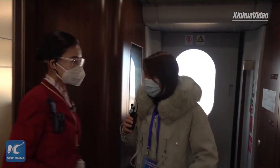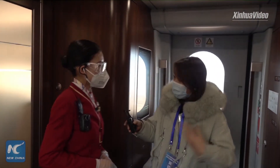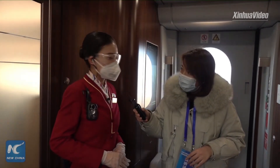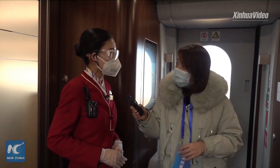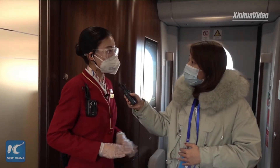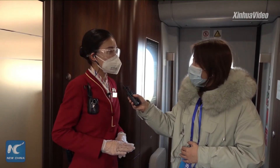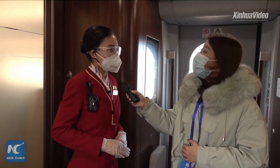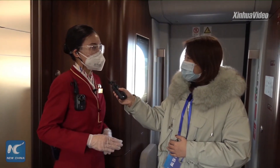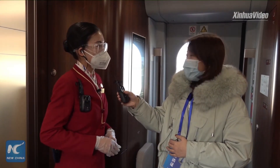Hi Wu Yifan. Say hello to everyone. Hello. The train crew of Beijing Passenger Transport Department, Sarah Beijing, welcomes you on board this train. I am a train member. My name is Wu Yifan, and it's my pleasure to give this introduction for you.